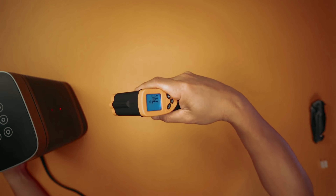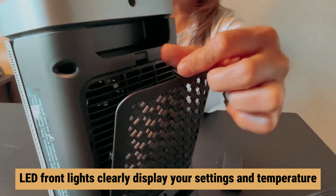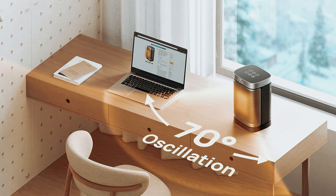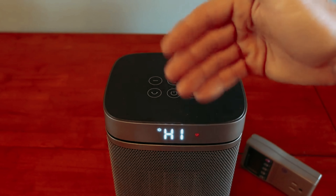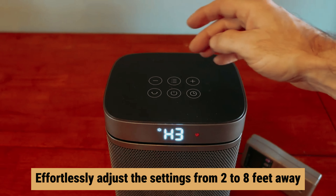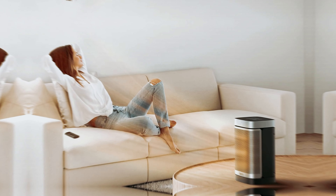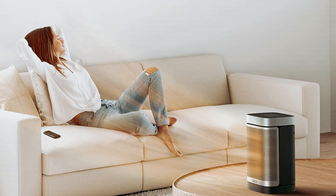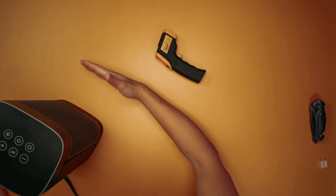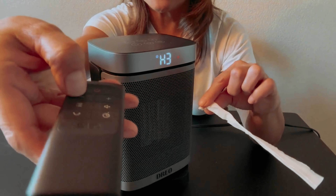User-friendliness is a priority with the Dreo design. The LED front lights clearly display your settings and temperature, and with the included remote control you can effortlessly adjust settings from two to eight feet away — a true convenience when relaxing. The heater's wide oscillation range effectively spreads warmth throughout smaller spaces, ensuring you feel cozy in just a short time, though it may not be ideal for larger rooms.